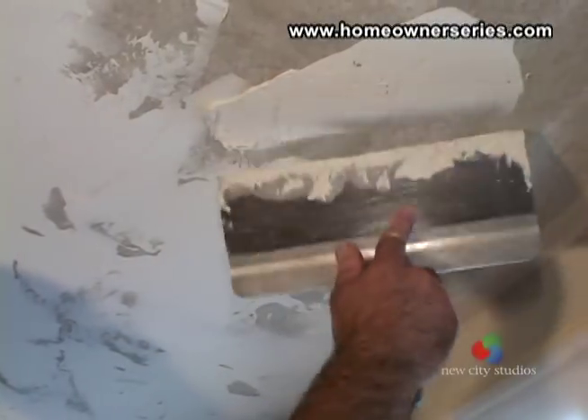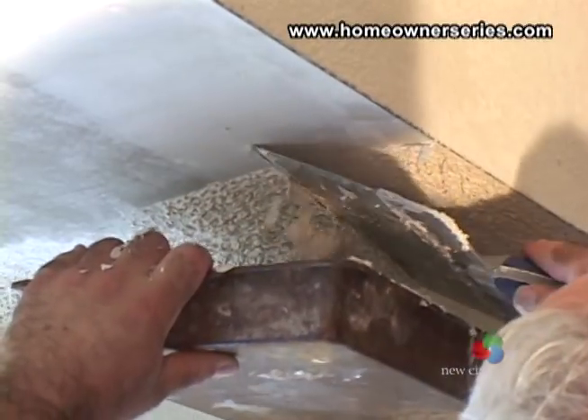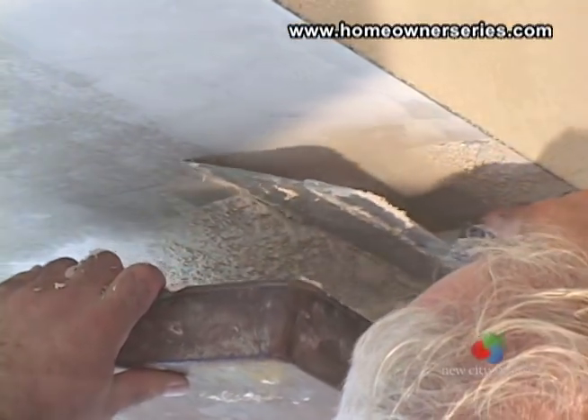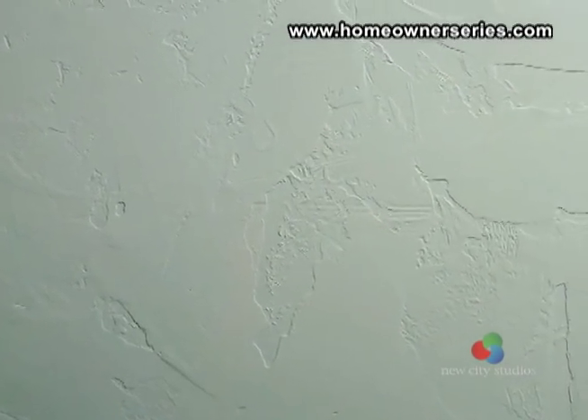Hand-troweled textured ceilings have a contemporary look and are a popular replacement for popcorn ceilings. Troweled ceilings have a painted surface which can be easily repainted with no adverse effects.